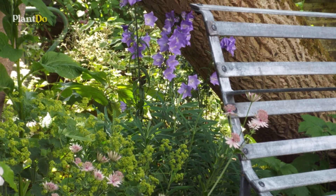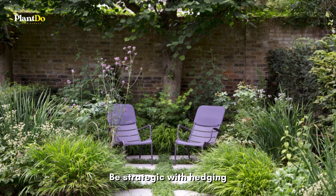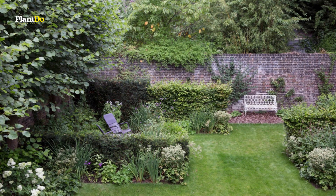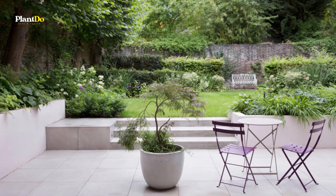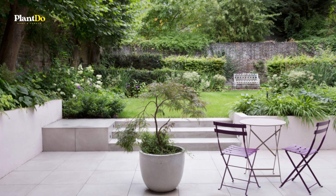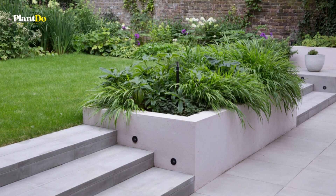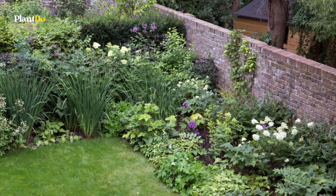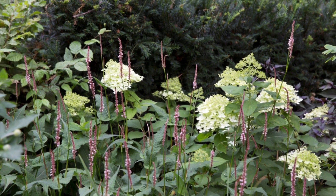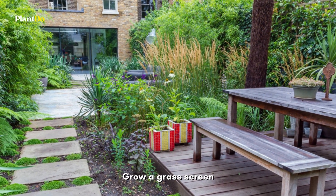Part of the brief to designer Joanne Bernstein of Joanne Bernstein Gardens was to include a lawn in this square urban garden so the owner's grandchildren could play on it. Nevertheless, she managed to fit in two seating zones at the back of the space. The one on the left is particularly secluded, almost within its own outdoor room, thanks to a combination of hornbeam and yew hedging used to divide the garden into discrete spaces and provide winter structure.